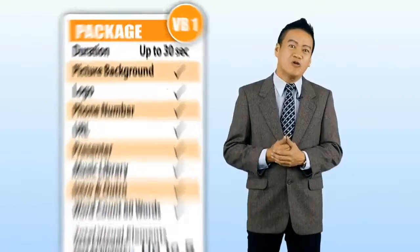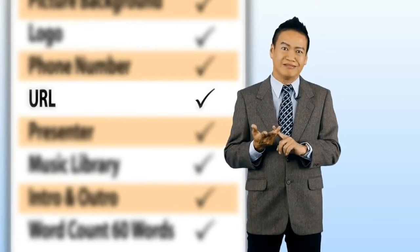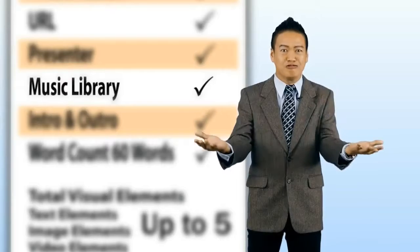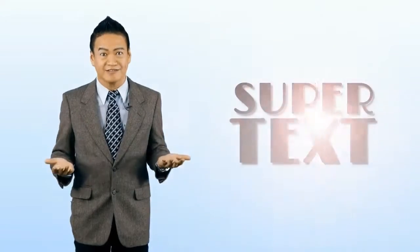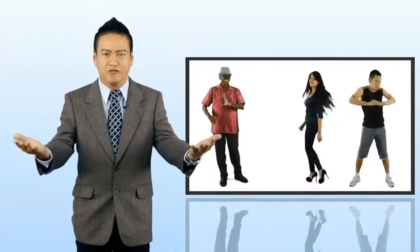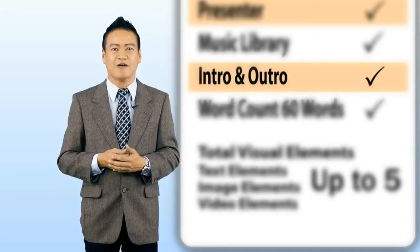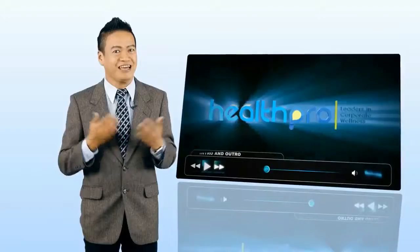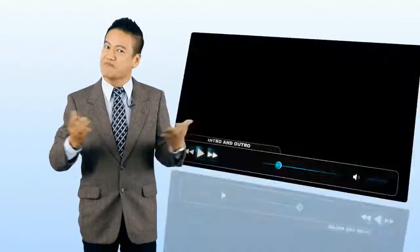Moving on, you can include your company's logo, your company's telephone number, website address and URL. We also have a wide selection of music from our music libraries for you. The total visual elements for VB1 is five. This could be a combination of super text, image, or video footages. Your video will have an intro and outro, also known as opening and closing. And guess what? We animate the intro and outro for you, so you have the professional brand image to impress your clients.